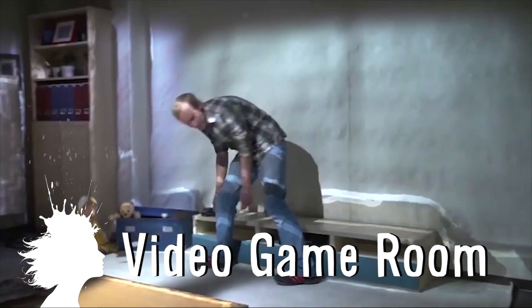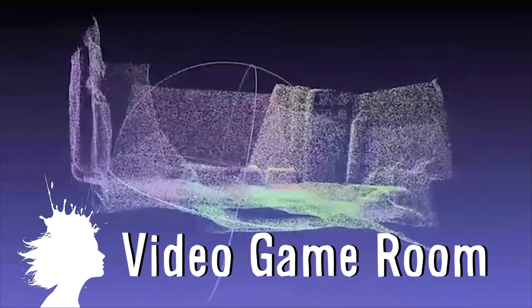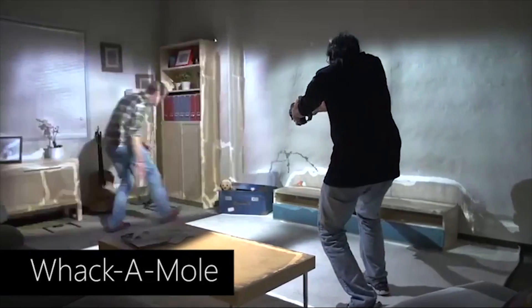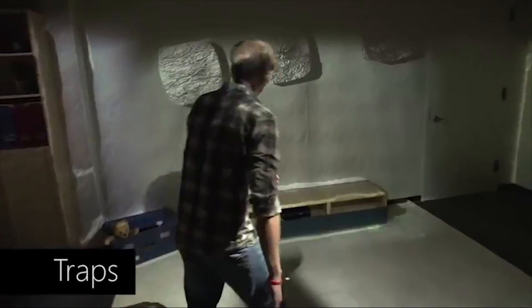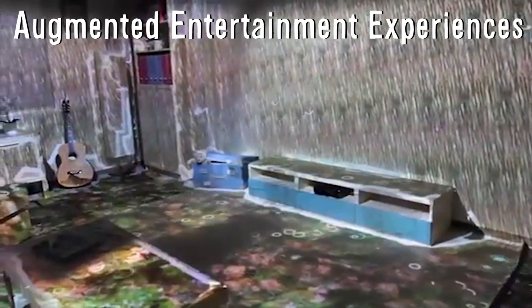Room Alive transforms your living room into a video game. It uses projector depth camera units to create a unified model of the room and sends that information to a game engine. This proof of concept includes a holodeck, a whack-a-mole game using a gun controller, a robot attack game, and booby trap virtual darts shooting from the wall that players try to avoid — all samples of how the system creates augmented entertainment experiences that can be set up in any room.